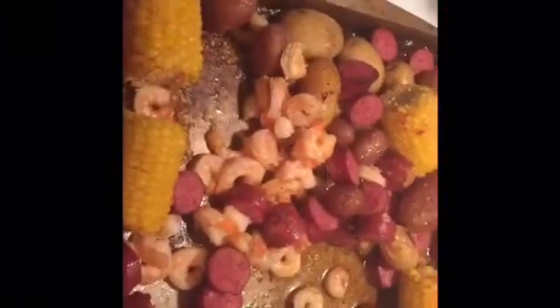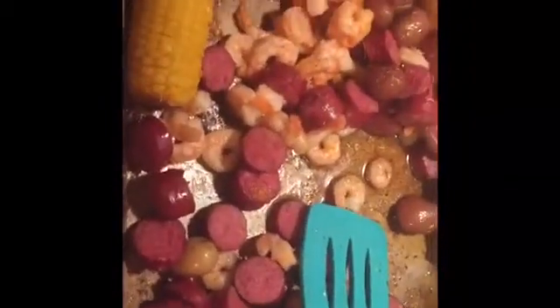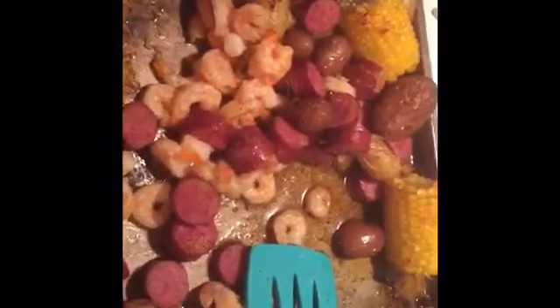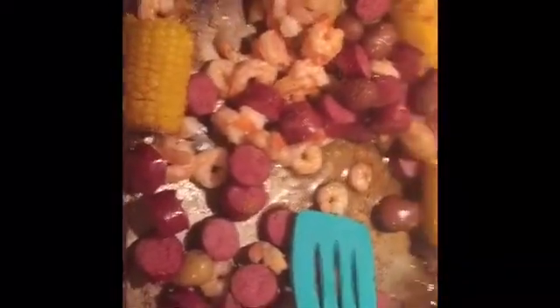I will get back on here and show you guys supper whenever I'm finished. Hey guys! This is supper. I already ate my plate of it though. But I had two pieces of corn on the cob, some potatoes and shrimp. I did not eat the sausage because I could not find any sausage that was Whole30 compliant at Walmart when I went. And the one that was Whole30 compliant at Kroger they were out of. So this is supper.